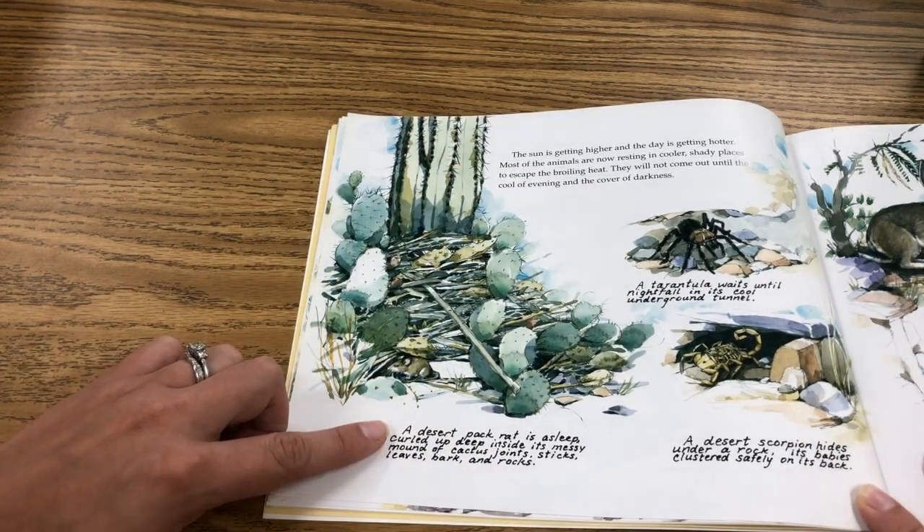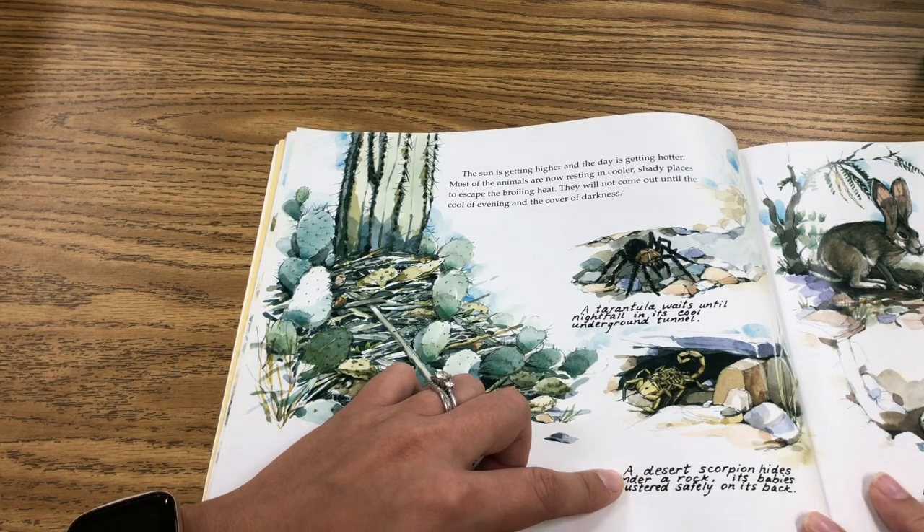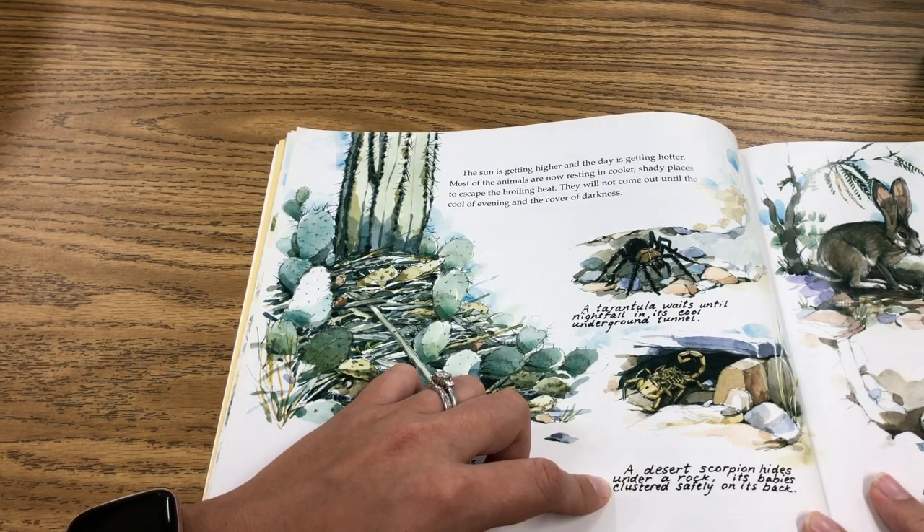A desert pack rat is asleep, curled up deep inside its messy mound of cactus joints, sticks, leaves, bark, and rocks. A desert scorpion hides under a rock, its babies clustered safely on its back. A black-tailed jackrabbit rests in a shallow hole it has dug in the shade of a mesquite tree.